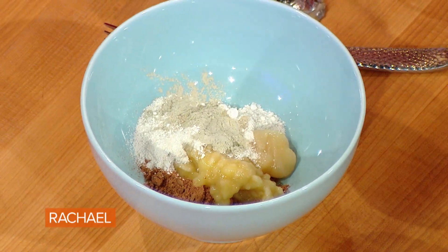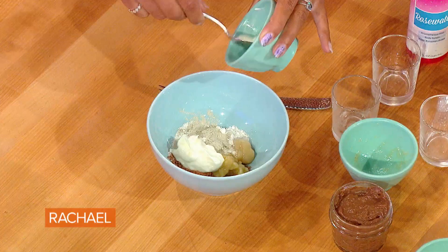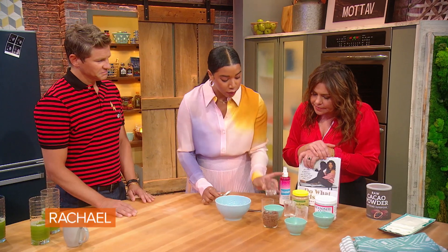People forget that your skin is the largest organ, and there are so many toxins in beauty products these days. Your skin is absorbing whatever you put on it. This is coconut yogurt, which is so rich in probiotics. And then we're going to add our rose water.